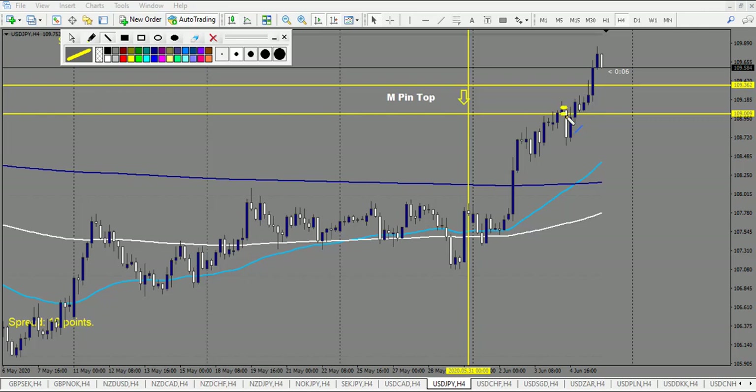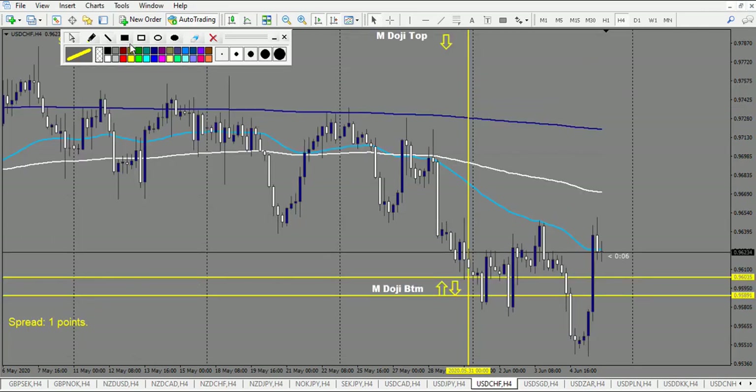USD/JPY: we have a bullish pin bar and at the end of the candle you could have entered — all the breakout, both of them — stop loss 18 pips and it made 36, so it's a winning trade for the breakout entry. The retracement or in-the-candle entries are also winning trades — this one is a winning trade, two to three reward. After that we got a pin bar and this one is a losing trade.